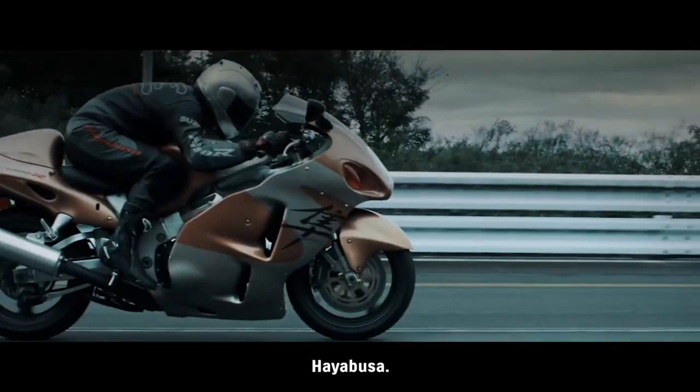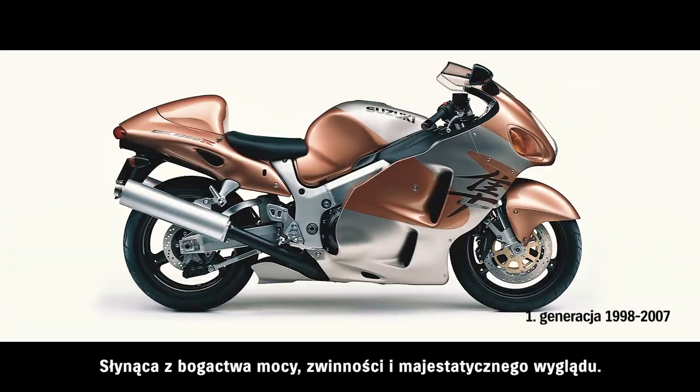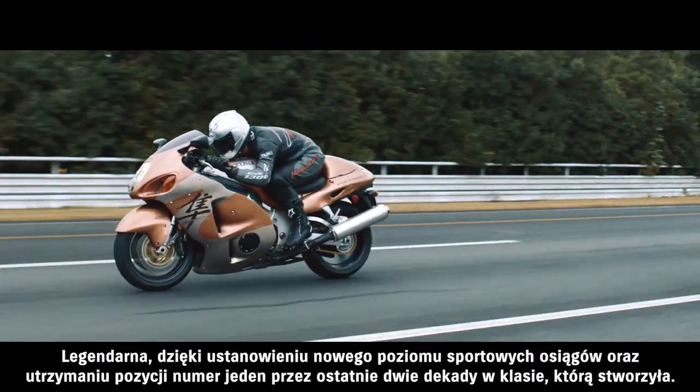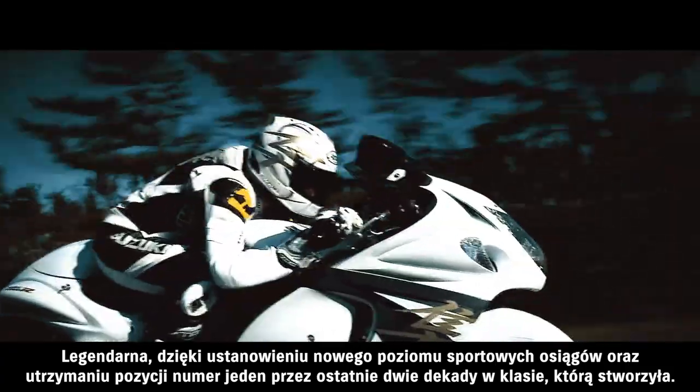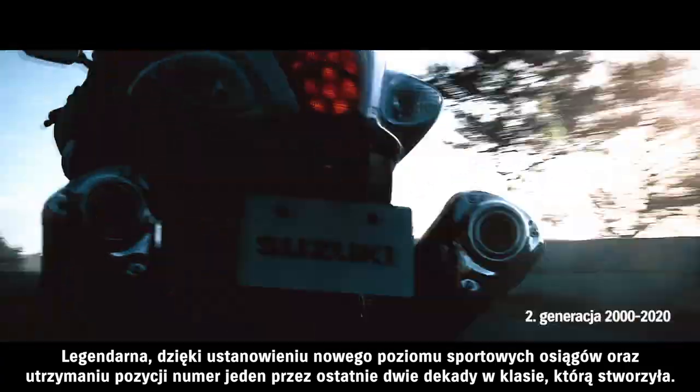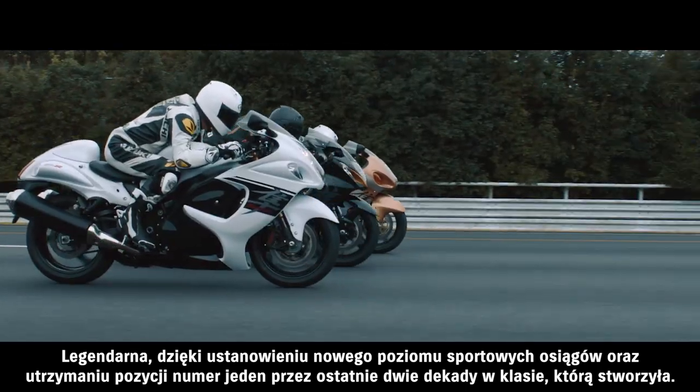Hayabusa. Famed for its abundant power, agility and majestic presence. Legendary for establishing new levels of ultimate sport performance and for retaining the number one position for the past two decades in the class it created.